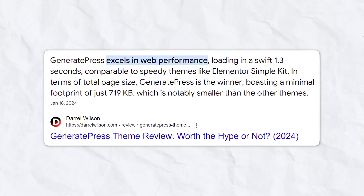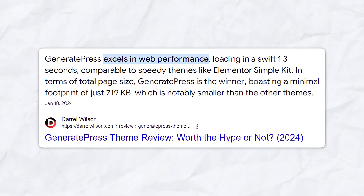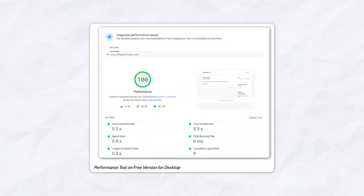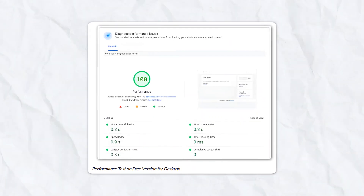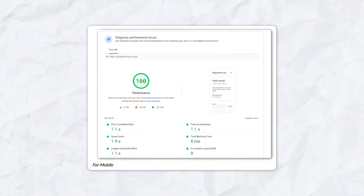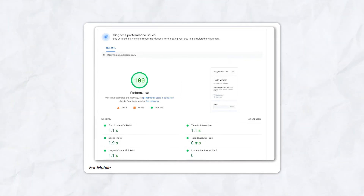One of the biggest selling points of GeneratePress is its performance. The theme is extremely lightweight, which results in faster load times and better performance scores. In various tests, GeneratePress consistently scores high on Google PageSpeed Insights, with desktop scores often reaching 99 or even 100. Mobile performance is also excellent, although like most themes it can dip slightly depending on the complexity of your site and the content you've added.